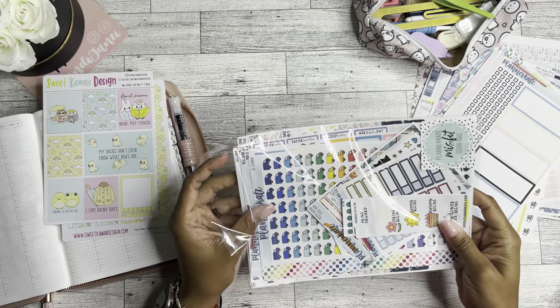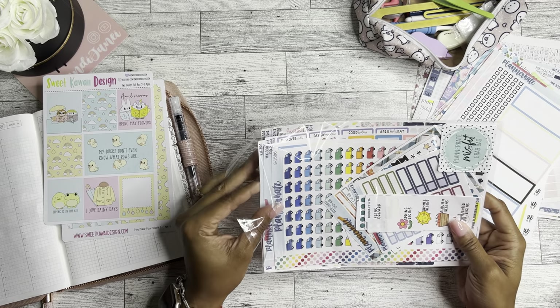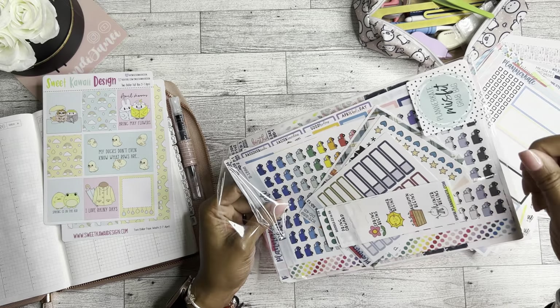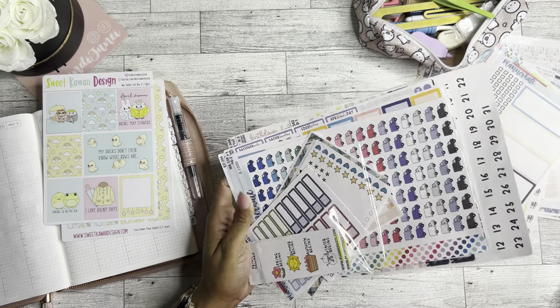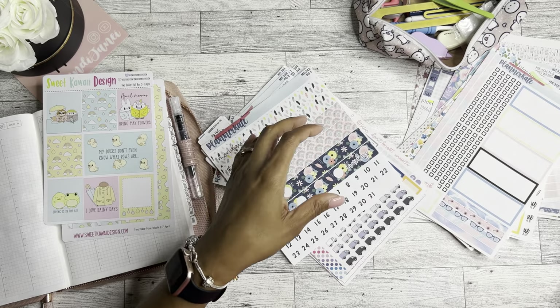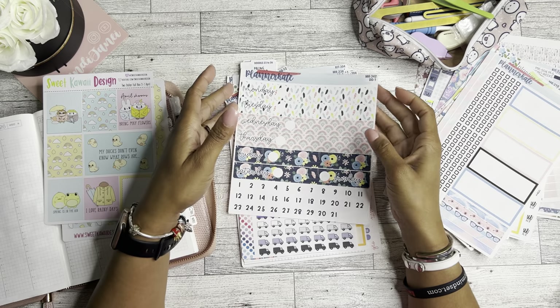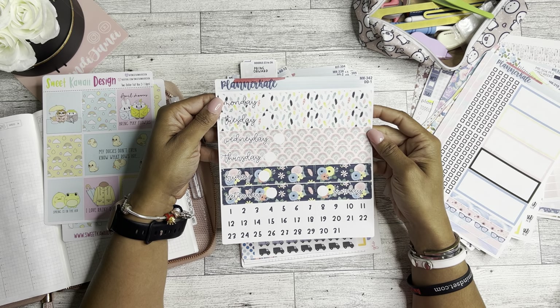Don't worry, you guys, I know this is taking a little bit, but my weekly setup is going to be quick because I'm literally just going to set up the base and I'll go and fill it in later, because it is Monday morning and I do have to get ready for work, but I wanted to have a plan. So this is beautiful.